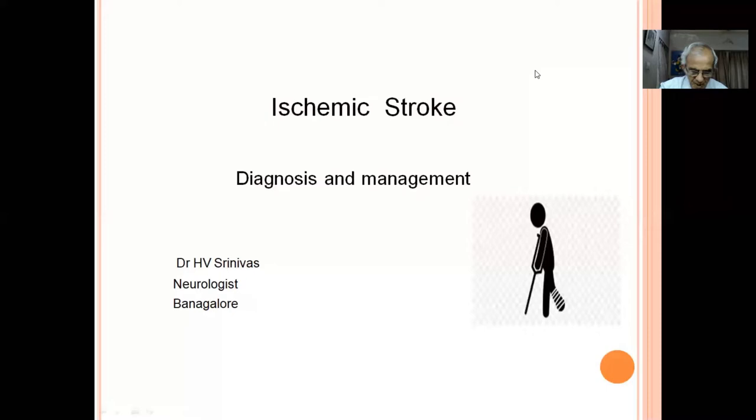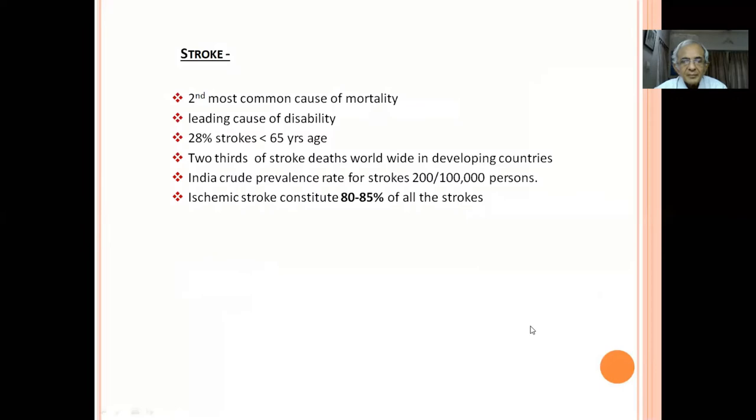Today's topic is ischemic stroke: diagnosis and management. As you all know, stroke is first seen by a family physician, so it is extremely important to know the proper way to diagnose and manage stroke. Only after seeing their family doctor do patients come to a neurologist for special care. Ischemic stroke is the second most common cause of mortality after ischemic heart disease.